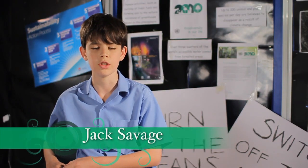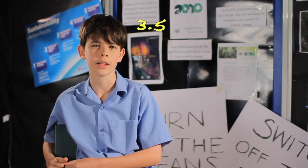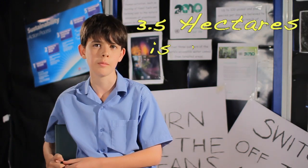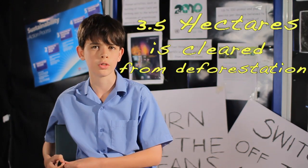This year in Climate Clever we learned about renewable and non-renewable energies such as solar, wind, geothermal, nuclear, and non-renewable sources such as burning coal. I also studied up on the Amazon and learnt that seven football fields — or 3.5 hectares — of forest is cleared every minute due to deforestation. That results in less oxygen and also less carbon stores.